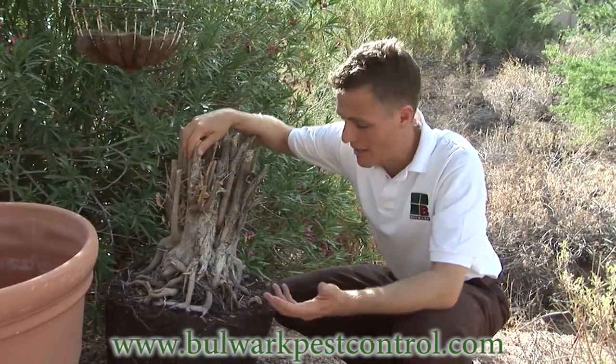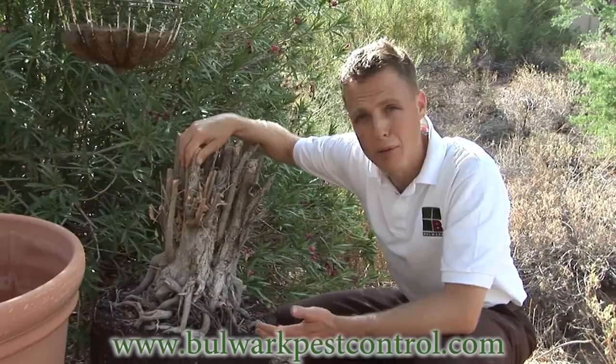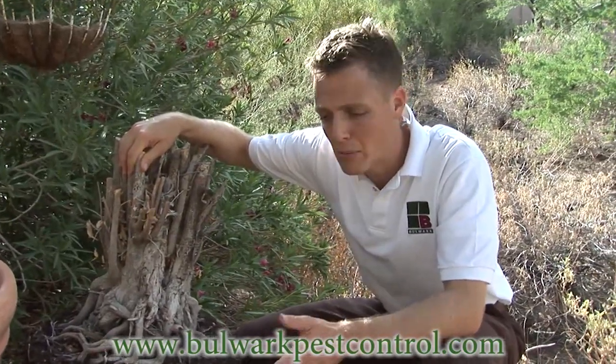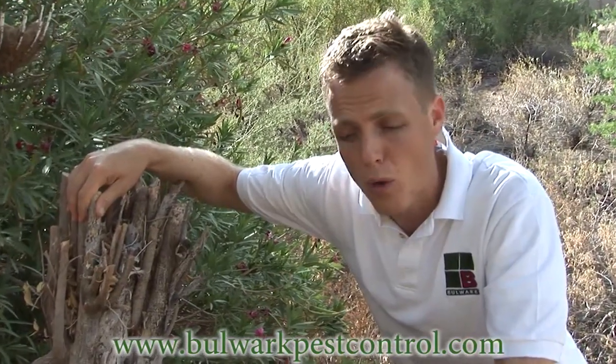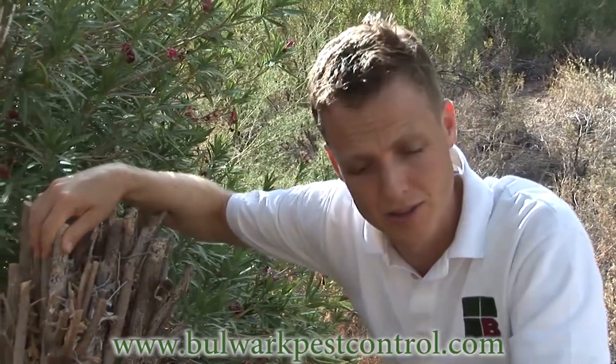And then you take it home and you plant it in the ground. So you have one or two scorpions, but if those scorpions are pregnant or if they find other scorpions, they can develop a population in the middle of the subdivision, and it will grow exponentially because of the water and the drip systems at the base of your plants. From that point, they move into the house.